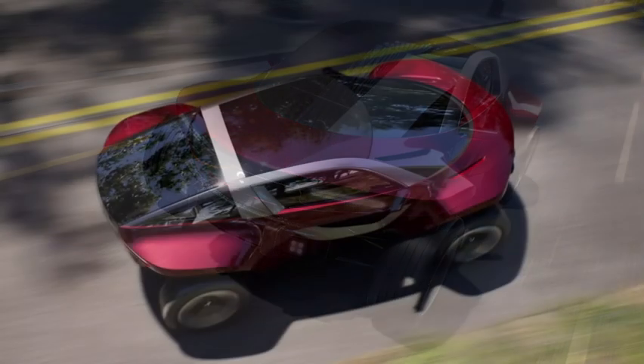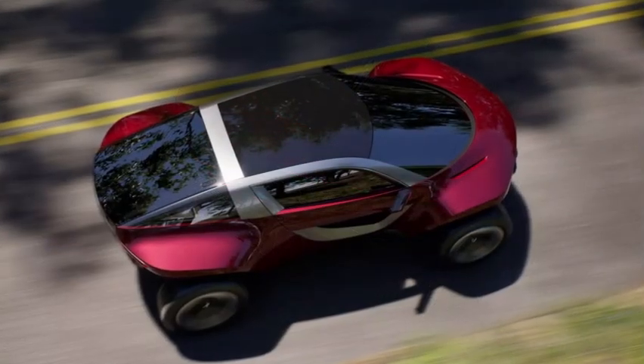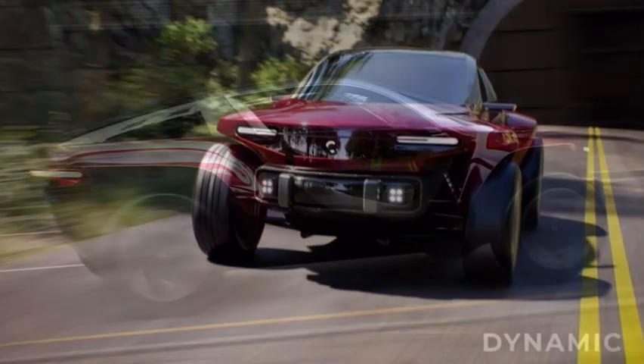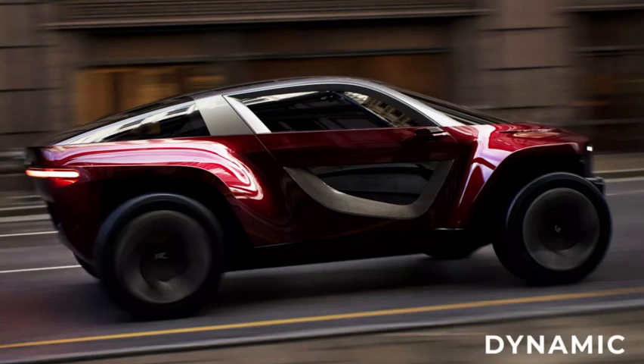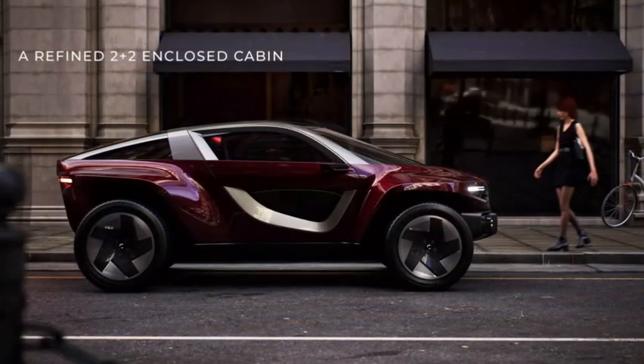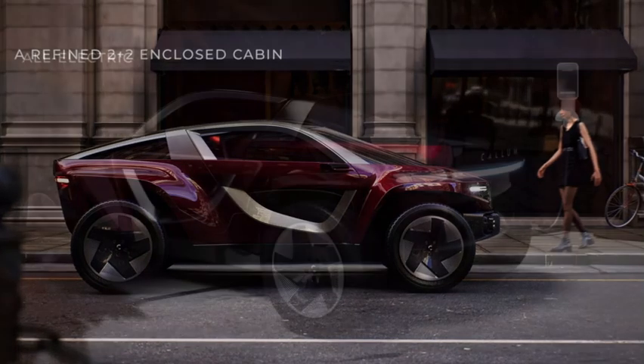The interior has a 2-plus-2 layout and is covered with large areas of glass, including extra windows at the bottom of the doors, although it is completely enclosed for protection. The company showed two versions of the model equipped with road-oriented or mud-terrain tires.